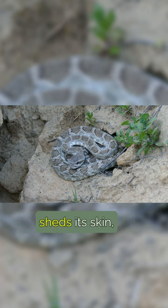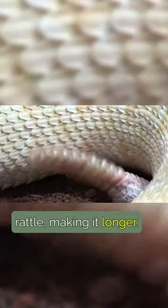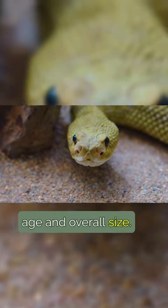Each time the snake sheds its skin, a new segment is added to the rattle, making it longer. This allows predators and other animals to gauge the snake's age and overall size.